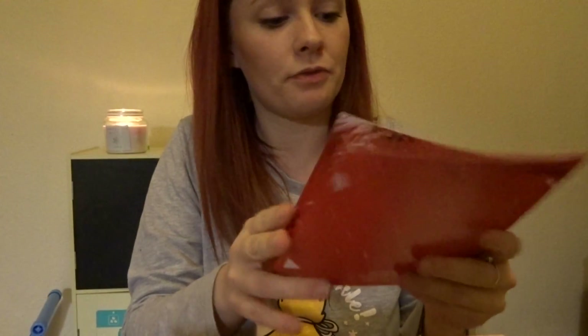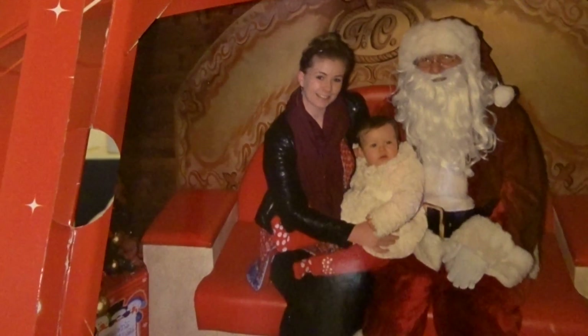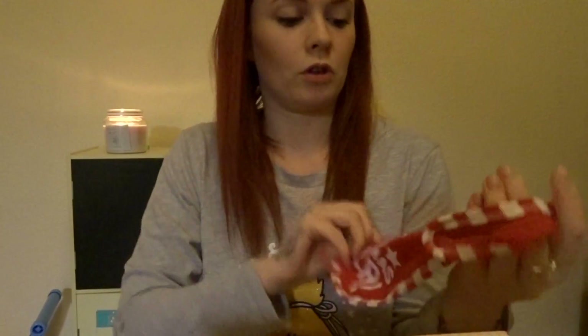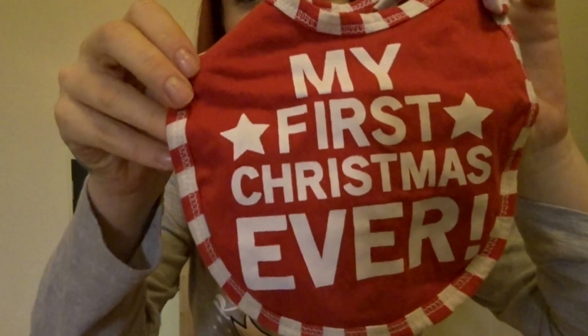I have this photo from Isabelle's very first Christmas — she was about 10 months old. And then I've also got her bib from Christmas Day which says 'my first ever Christmas', and I've got pictures of her in this bib as well, so I thought I'd keep that.